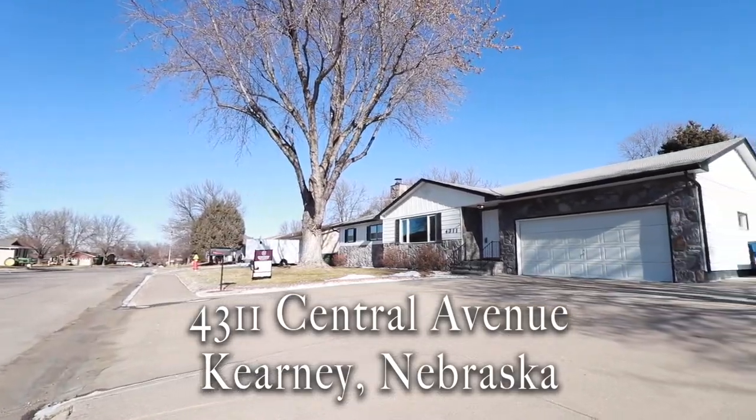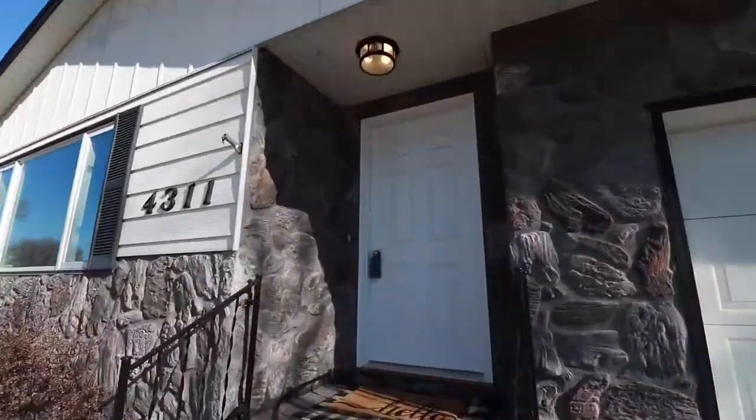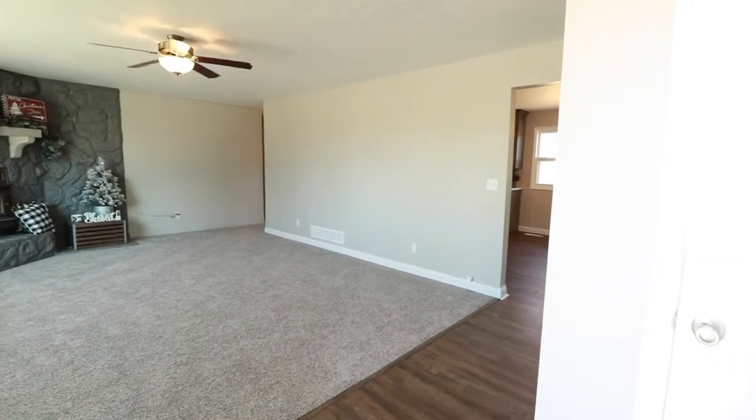Welcome to 4311 Central Avenue in Corny, Nebraska. This home is in a great location, just a few minutes from many amenities.